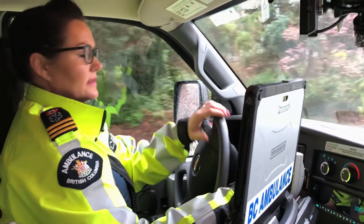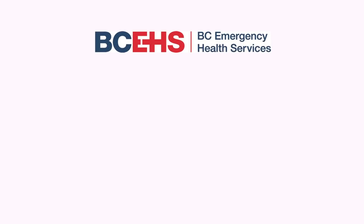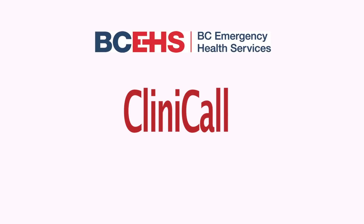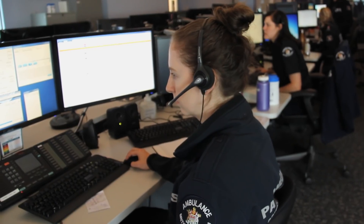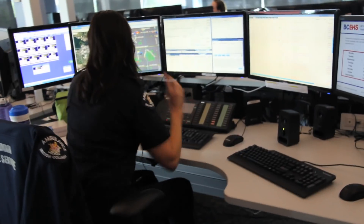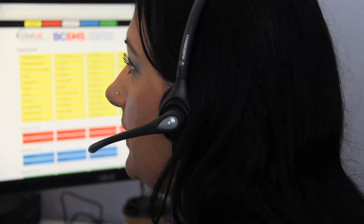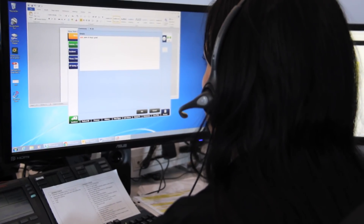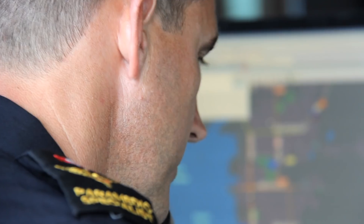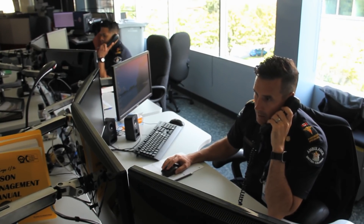To make sure those patients who really do require a timely response are getting that response as quickly as possible, we also introduced what we call Clinical. Clinical is a number of paramedic specialists — our highly trained advanced care paramedics — made up of nurses and also emergency physicians. Hello, my name is Preeti, I'm a clinical triage nurse with BC Ambulance. They are there looking at all our 911 calls, assisting dispatchers with information and making key clinical decisions to make sure that we respond to our patients appropriately.